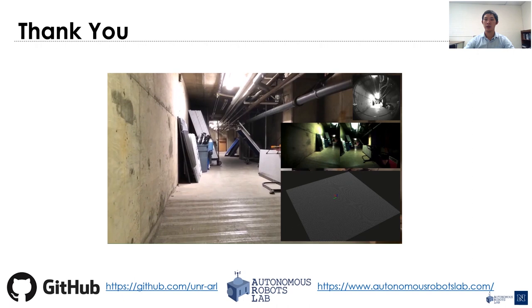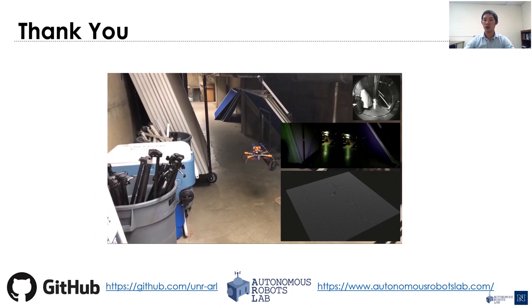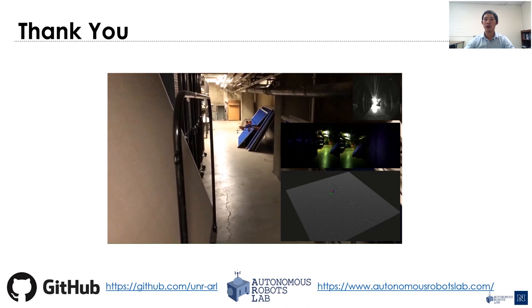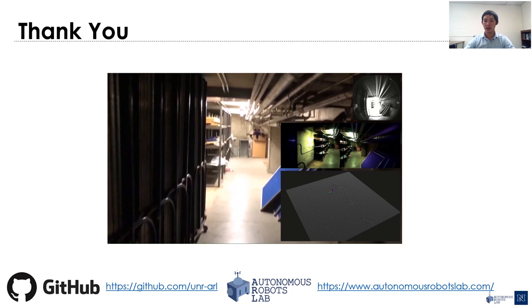Moving forward, we are investigating building a miniaturized platform based on the PX4 autopilot that is able to explore faster and deeper into narrow spaces, and also lightweight enough to be carried by other ground platforms to extend the exploration range. A flying example of such a platform is shown in this video. With that, I would like to thank you again for your attention, and I'm looking forward to your questions as well as further discussions.